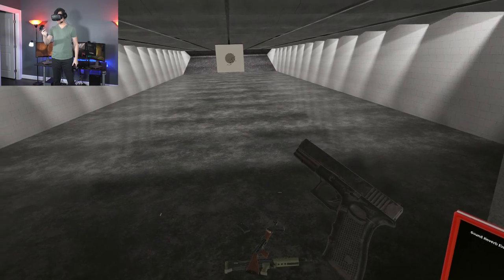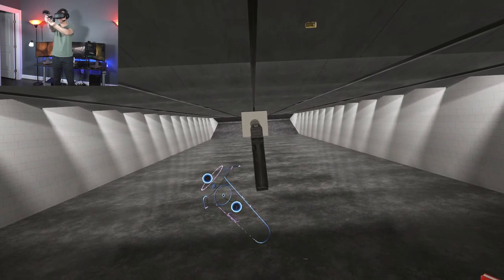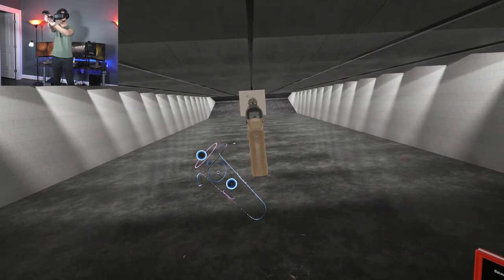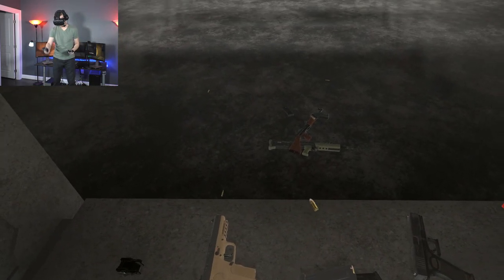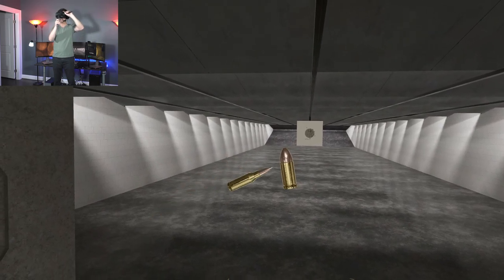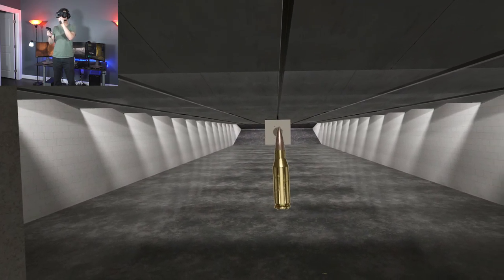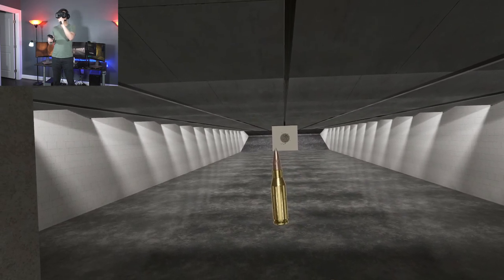Moving on to this Glock 17 — a very popular handgun with a very popular round, the 9x19. So here is a 9x19 round. The 9 is the projectile diameter — the diameter of the projectile and the barrel — and 19 is the length of the casing. This is very standard for a handgun round with a straight casing, whereas the 5.7x28mm round looks exactly like a very small rifle cartridge, designed to have a very high-speed bullet and better armor penetration.